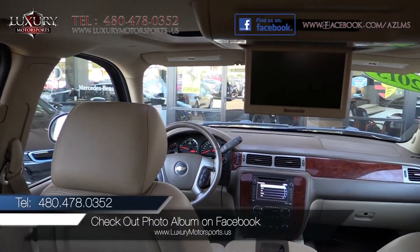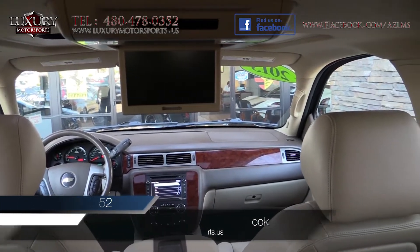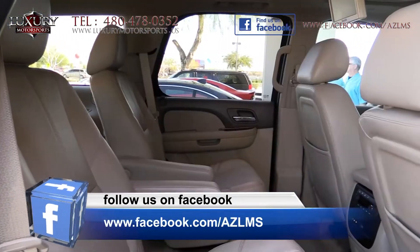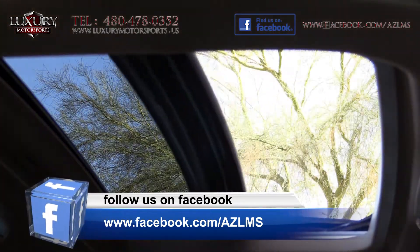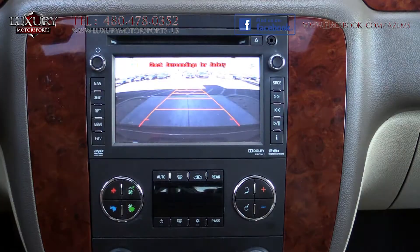Providing a confidence-inspiring ride with its high seating position, excellent outward visibility, and a luxury quiet and comfortable cabin that can seat up to nine passengers, boasting an abundance of convenience features including Bluetooth, navigation and backup camera.